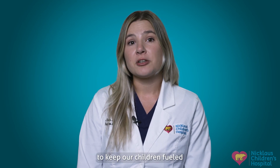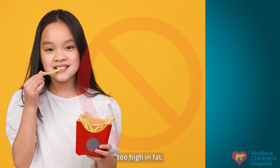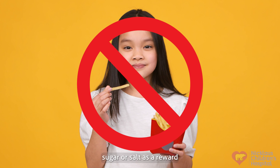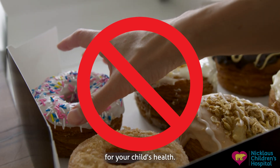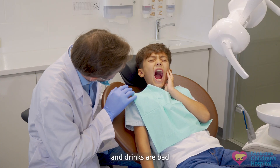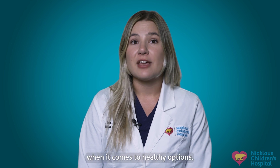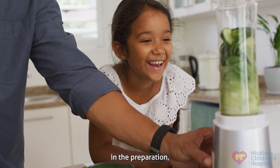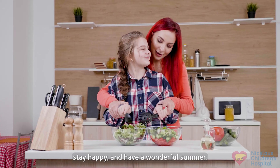Remember, it's important to keep our children fueled with nutritious snacks during the summer. Try not to use foods too high in fat, sugar, or salt as a reward or to comfort your child — too much of these foods are not good for your child's health. Additionally, sugary foods and drinks are bad for your child's teeth. These ideas are just the tip of the iceberg when it comes to healthy options. Get creative, involve your kids in the preparation, and enjoy this time together. Stay healthy, stay happy, and have a wonderful summer.